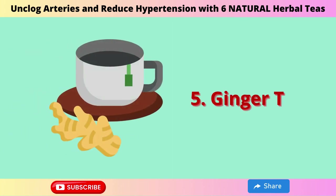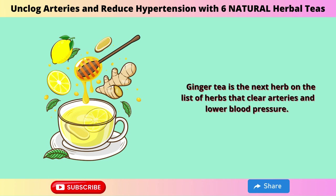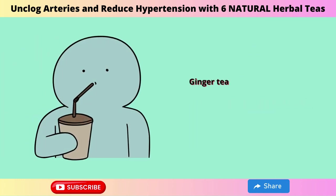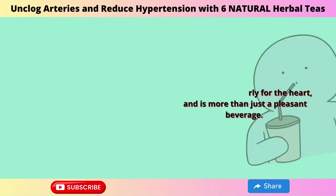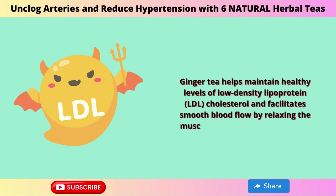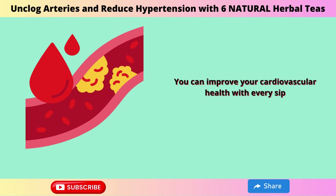5. Ginger Tea. Ginger tea is the next herb on the list of herbs that clear arteries and lower blood pressure. This is not your typical brew — rather, it's a joyful dance of warmth, comfort, and zing on your tongue. Ginger tea has several health benefits, particularly for the heart. It helps maintain healthy LDL cholesterol levels and facilitates smooth blood flow by relaxing the muscles around blood vessels and decreasing arterial inflammation. You can improve your cardiovascular health with every sip.